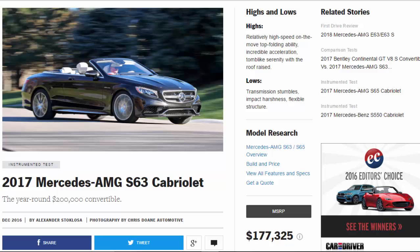2017 Mercedes-AMG S63 Cabriolet: the year-round $200,000 convertible.